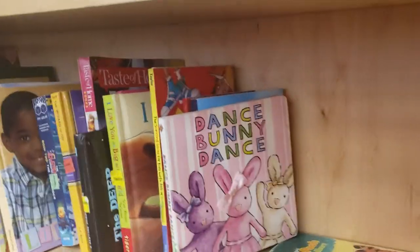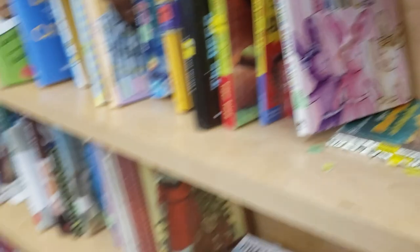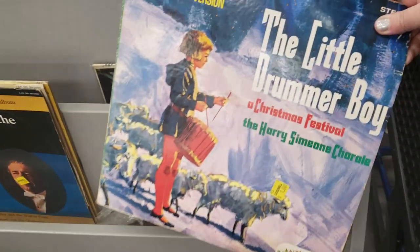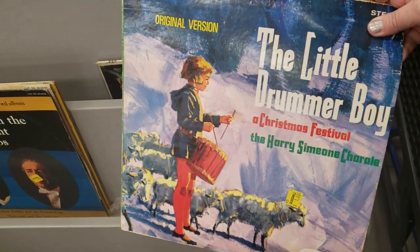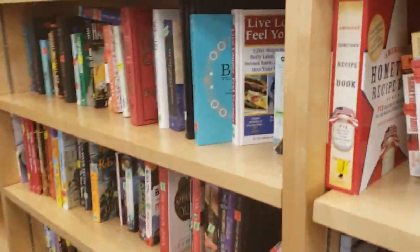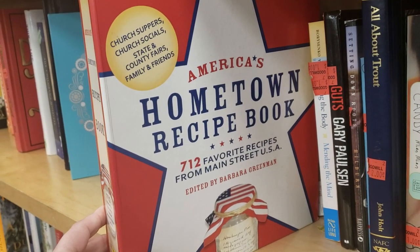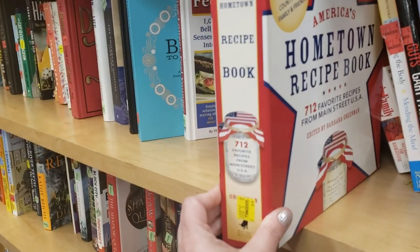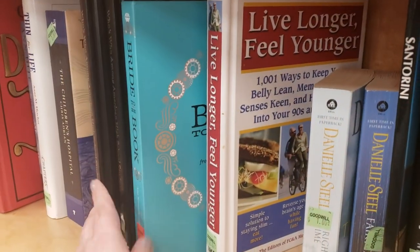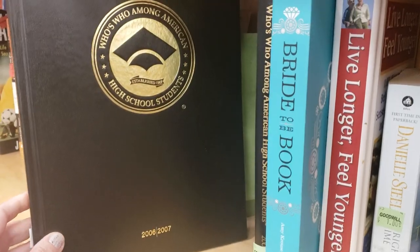Cute little book — 'Dance Bunny Dance' — it's cute, a dollar. 'The Little Drummer Boy,' 'Christmas Festival,' $1. 'America's Home Recipe Book: 712 Favorite Recipes from Main Street USA,' $5. I don't know why I don't think to come here more for cookbooks. 'Who's Who Among American High School Students 2006-2007.'